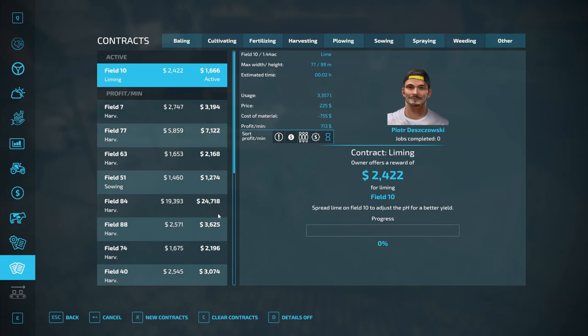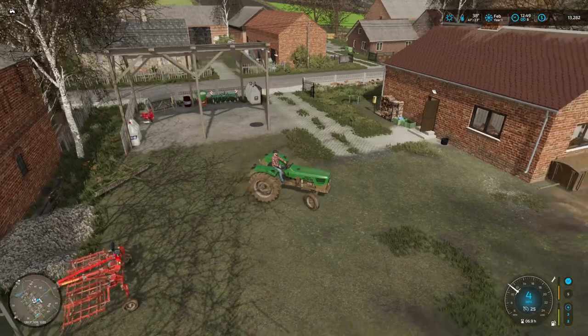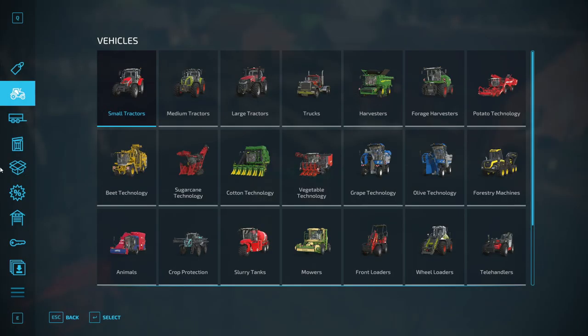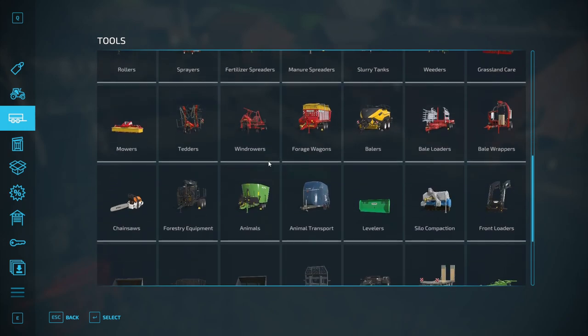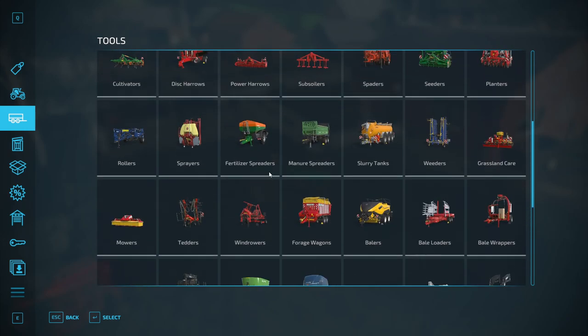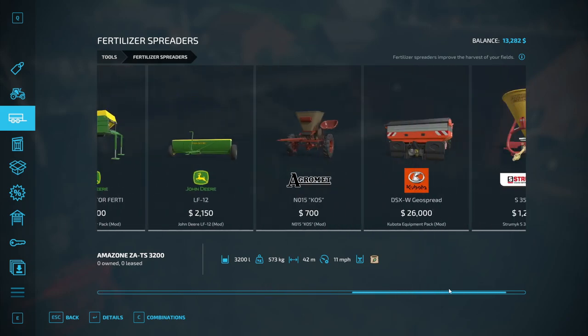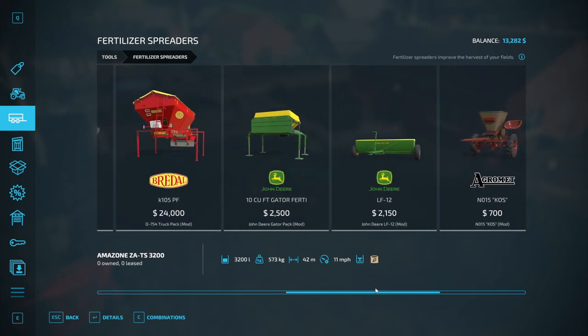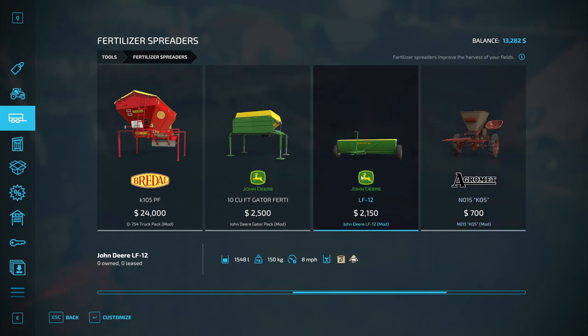Oh no — it looks like we're going to have to spend some money to buy a bigger limer because we accepted the contract and doing it with our small one is going to take forever. I really didn't want to do this at this point. We only have $13,000, so spending money on equipment right now is tough.